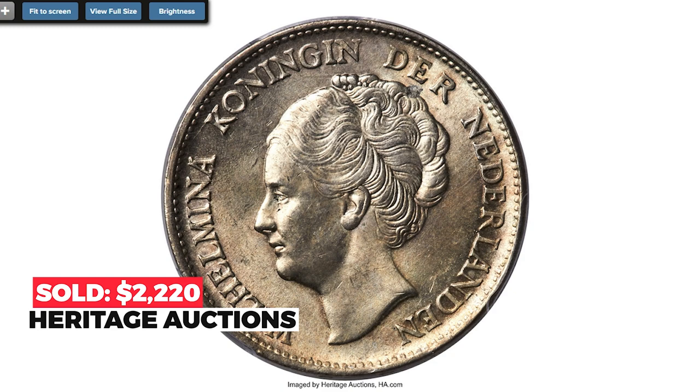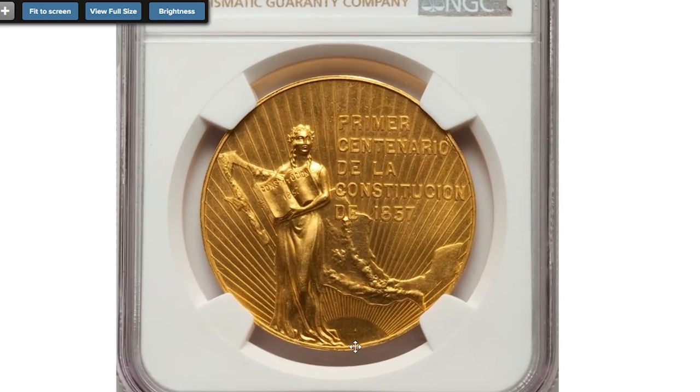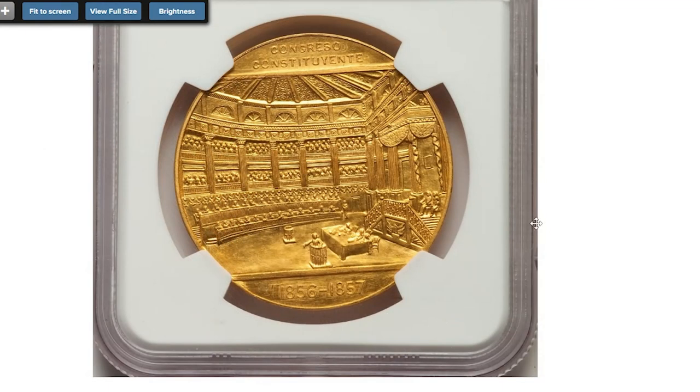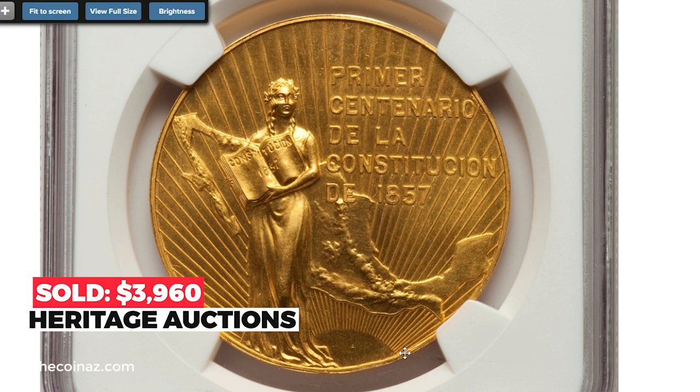Here is a 1957 Estados Unidos gold medal of 50 pesos from Mexico, graded MS66 by NGC. Issued for the centennial of the constitution; the obverse features a female holding the book of the constitution superimposed over a map of Mexico and a radiant sun below, while the reverse shows an interior view of the Chamber of Deputies with 'Congreso' above and dates 1856–1857 below. Butterscotch golden color with lustrous satin surfaces. Sold on November 13, 2022 for $3,960.